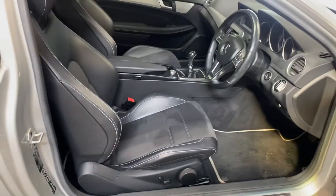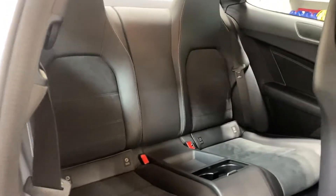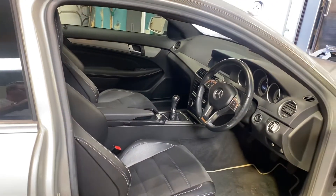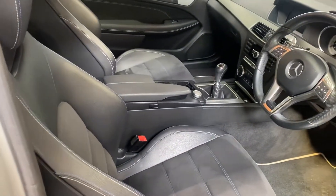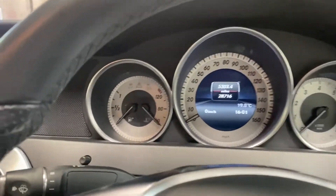Here is the interior — it has a leather Alcantara mixture, has rear bucket seats, sport seats in the rear. It's got a really low mileage as well, and a good service history.